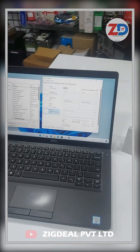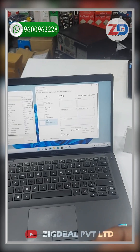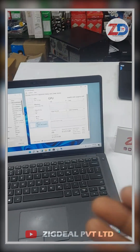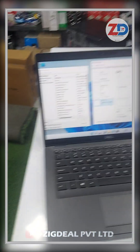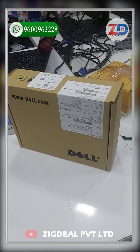We provide a seven-day replacement policy. If you buy this laptop and don't like it within seven days, you can return it and take a higher-end laptop by paying extra, or you can go for a lower-end laptop by returning this one. We also provide cash on delivery all over India.